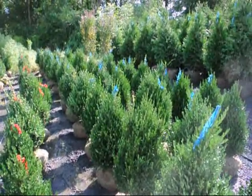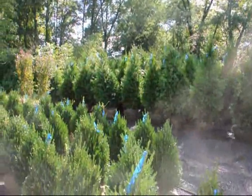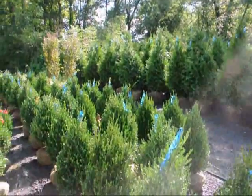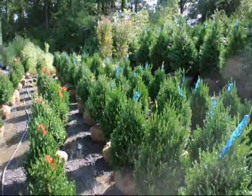We grow a lot of other deer resistant trees and shrubs as well, and those are our 5 to 6-foot green giants. If you need any high quality deer resistant nursery stock, give us a call. We can deliver, or deliver and plant, or you can stop and pick up.